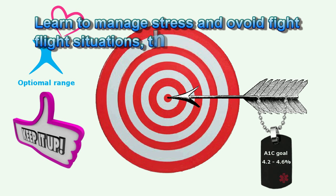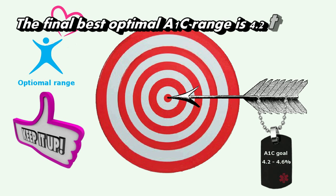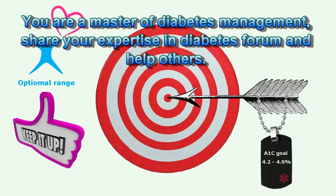Learn to manage stress and avoid fight-or-flight situations, as these fluctuate your blood glucose levels. The final best optimal A1c range is 4.2 to 4.6%. This is the range of the healthy non-diabetic — thumbs up. You are a master of diabetes management; share your expertise in diabetes forums and help others.